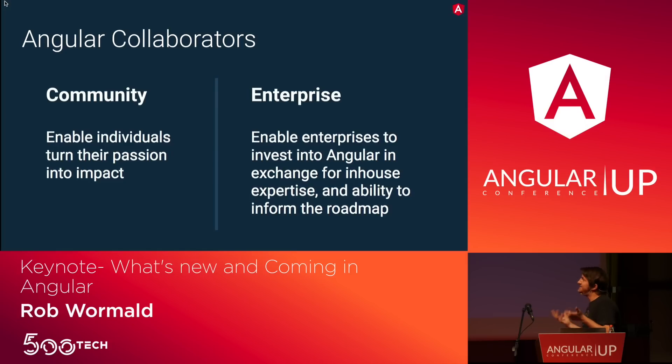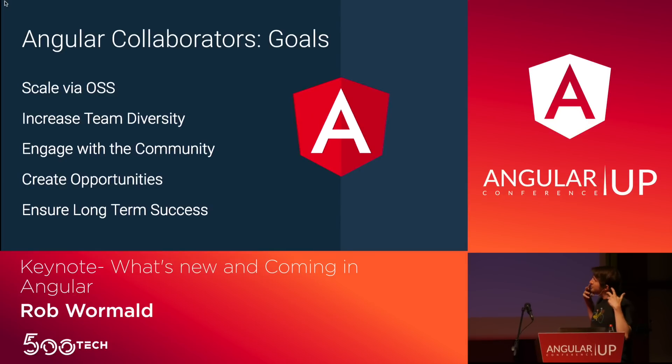Increasingly we're seeing really cool stuff from the open source community working closely with the Angular team. If you haven't heard about the collaborators program — the idea is we want to enable individuals who are passionate about Angular and open source to work more closely with our team. If you work for a big company that's heavily invested in Angular, we want to give you an avenue to work more closely with the team, give us better feedback, and get a little support if you need it.